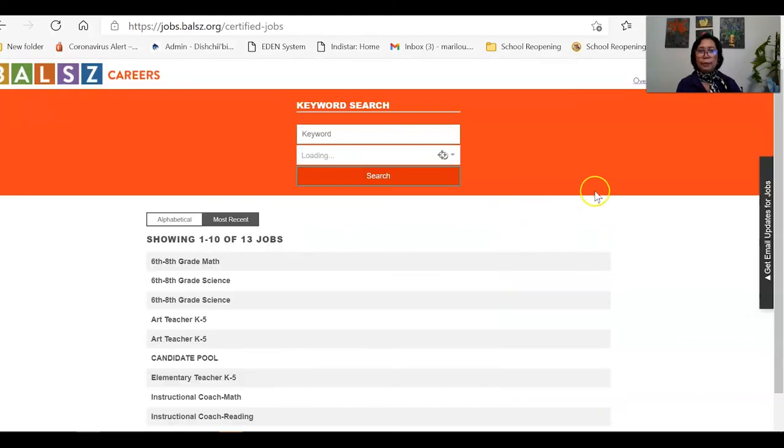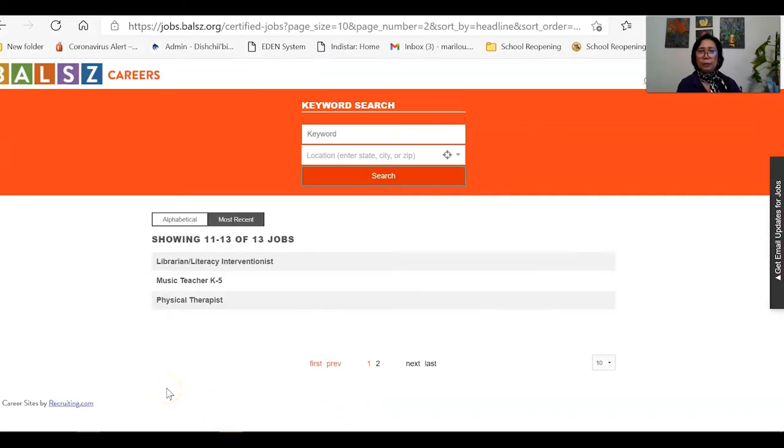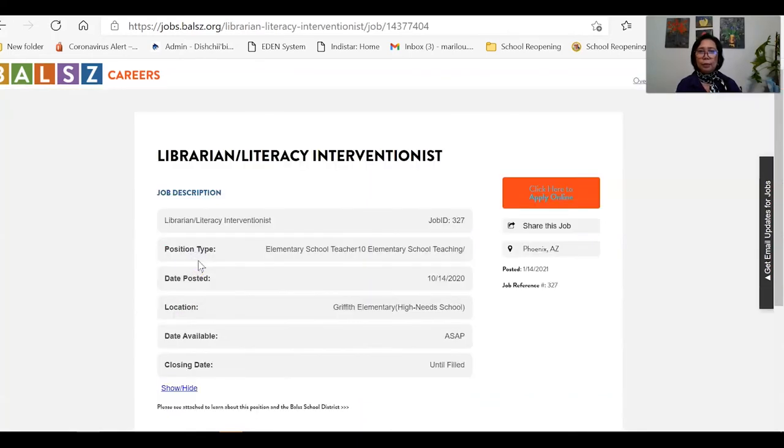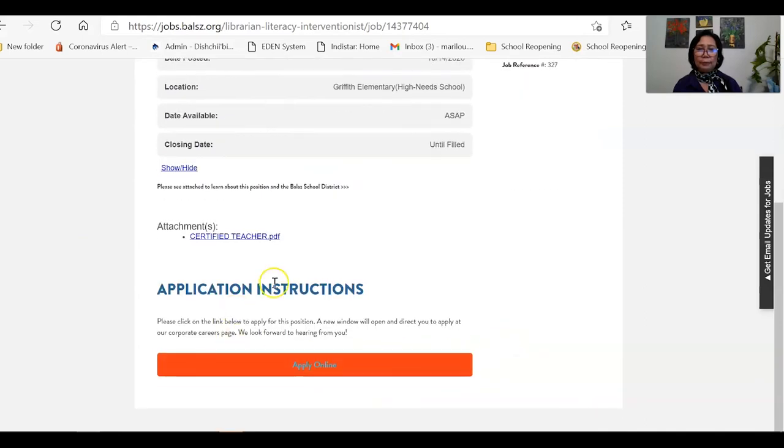Let's click certified jobs. On page one you can see many teaching positions they are looking for. On page two, you will find the librarian position we found earlier on the Arizona website. If you click on it, it brings you to the listing for what they also call a 'literacy interventionist' — a multi-duty position. The details are shown, including when they posted it: October 2020. It is now January 2021 and the position is still vacant.